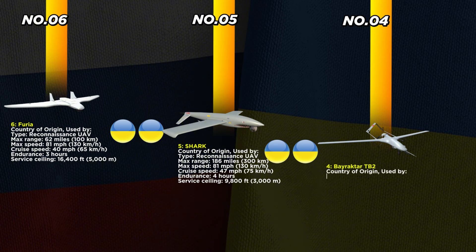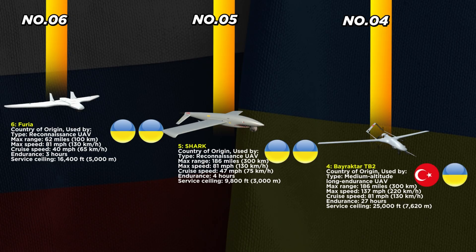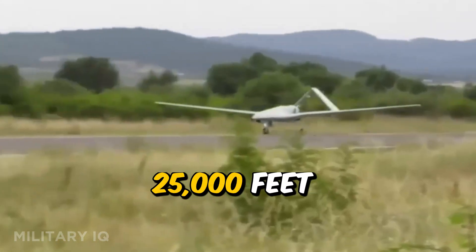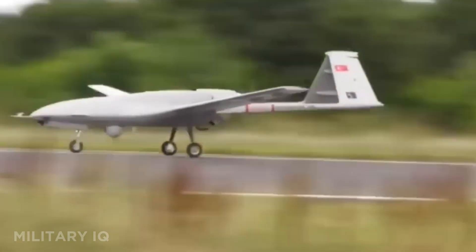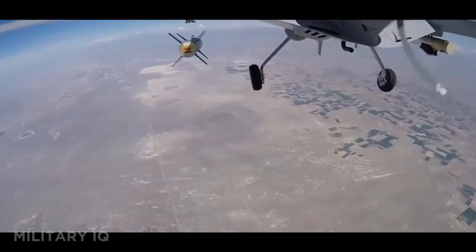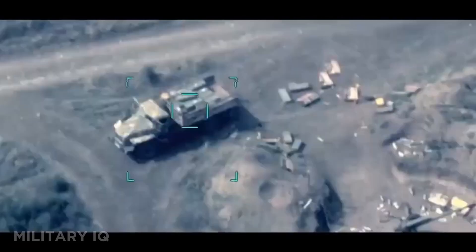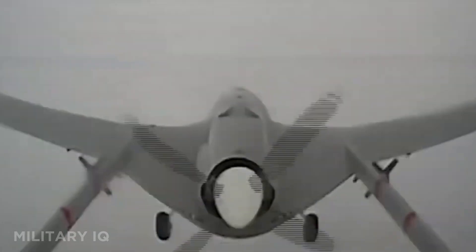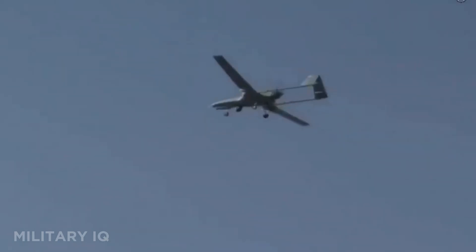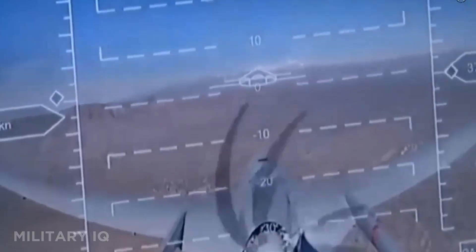Securing the fourth position is the battle-tested Bayraktar TB2, a medium-altitude, long-endurance drone supplied by Turkey and heavily used by Ukraine. With a max range of 186 miles, this UAV cruises at 81 miles per hour, has a top speed of 137 miles per hour, and can stay in the sky for 27 hours. It reaches a service ceiling of 25,000 feet, making it one of the highest flyers in this war. What makes the TB2 a legend is its blend of surveillance and strike capability — it carries laser-guided bombs, tracks targets in real-time, and can operate day or night. During the early phase of the war, TB2s were responsible for taking out convoys, air defenses, and even Russian naval assets. It's not just a drone; it's a symbol of modern asymmetric warfare, delivering results far beyond its cost.